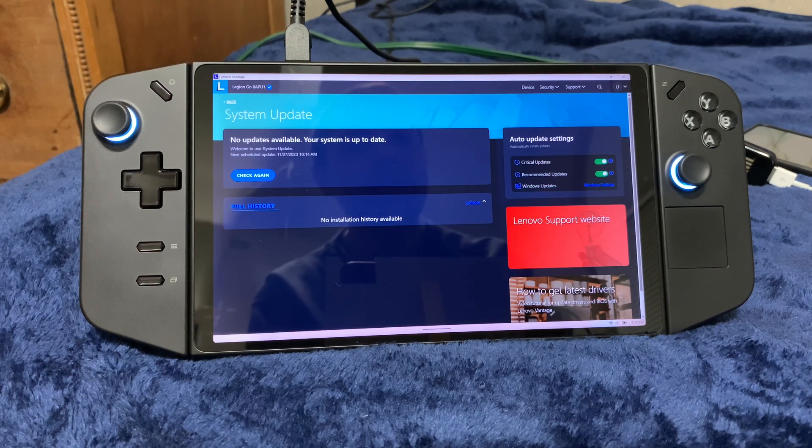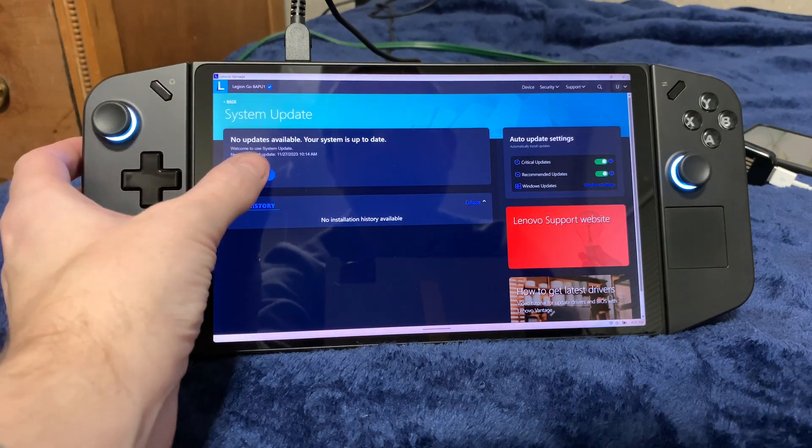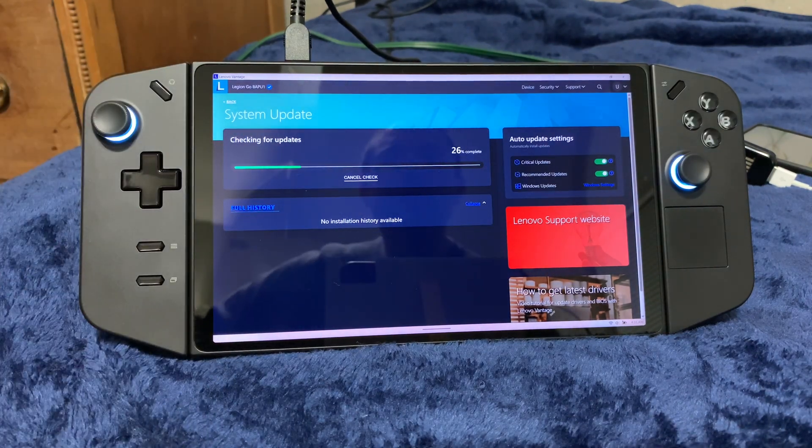Forgive the noise in the background — I have my foot heater on, it's a little cold right now. As you can tell by the title of the video, there's a new BIOS update for my Legion Go, but none of the Legion update software will actually be able to detect it. I have to go to their site manually and download it. I'll rerun the check again and you'll see it doesn't find it.